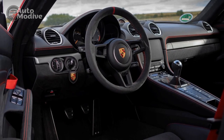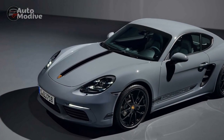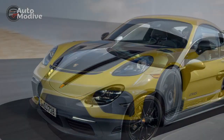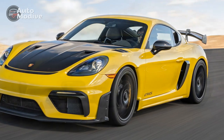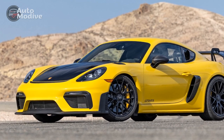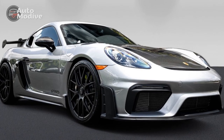2. High Price Point: With its exceptional performance and luxury features, the 718 Cayman GT4 comes with a premium price tag. While it's undoubtedly worth the investment for driving enthusiasts, it might be out of reach for budget-conscious buyers. 3. Road Noise: Due to its track-oriented nature, the 718 Cayman GT4 can produce considerable road noise, which may be a minor annoyance during long highway journeys.